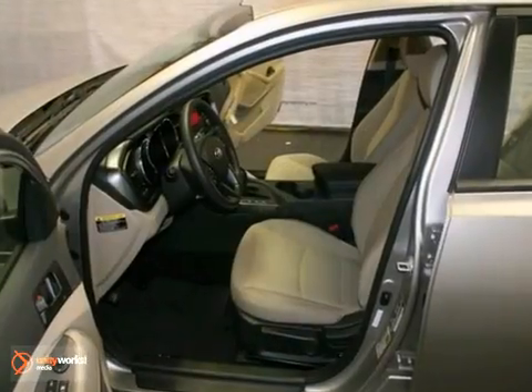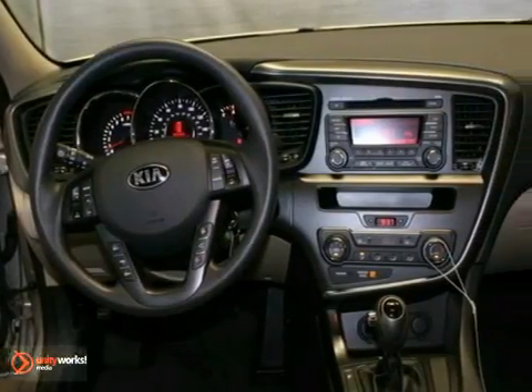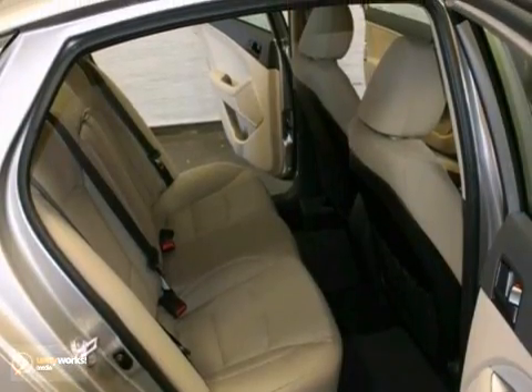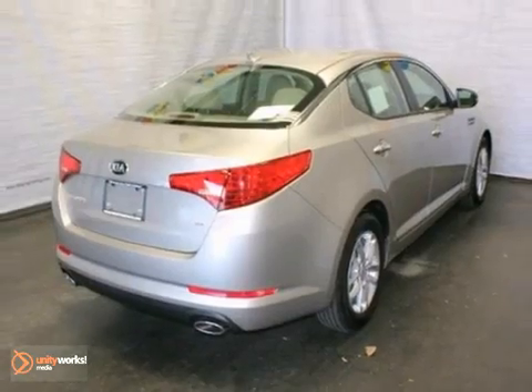You'll also get the keyless entry, stability and traction control, and alloy wheels. The power windows, locks, and mirrors, and the warranty only make it more appealing. Don't miss out — see this Kia for yourself today.